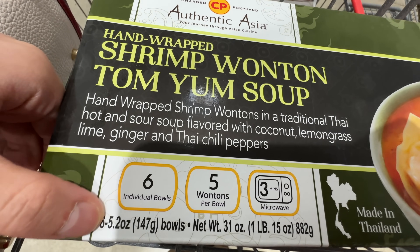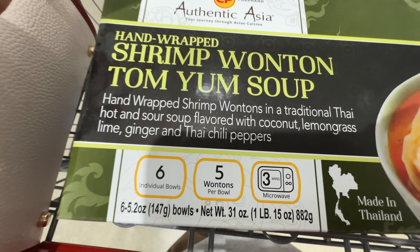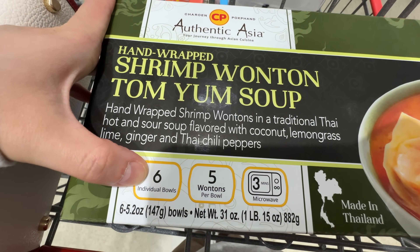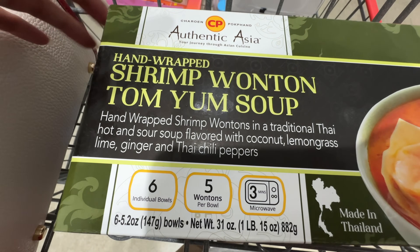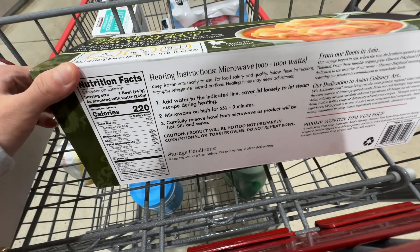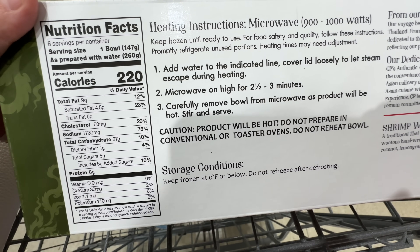It comes with six individual bowls, five wontons per bowl, microwave three minutes, fourteen dollars. So it equals about two dollars and fifty cents per bowl — that's like fifty cents per wonton, some quick math right there. I can't find the ingredients easily, it doesn't seem to have a lot of protein.